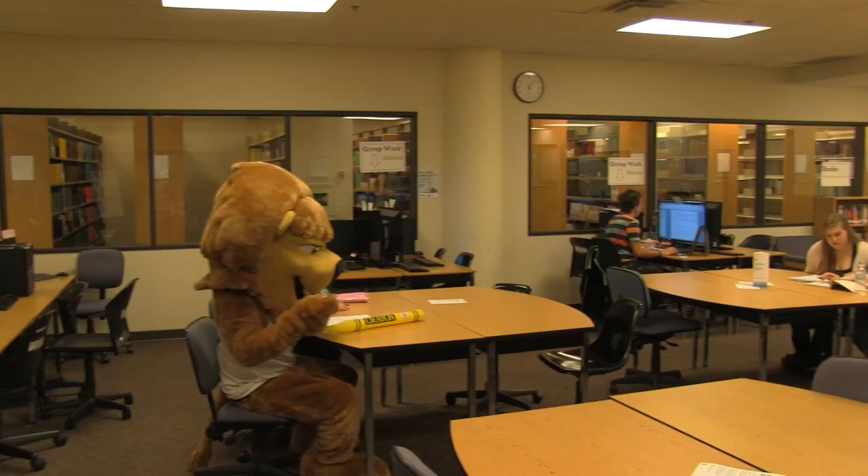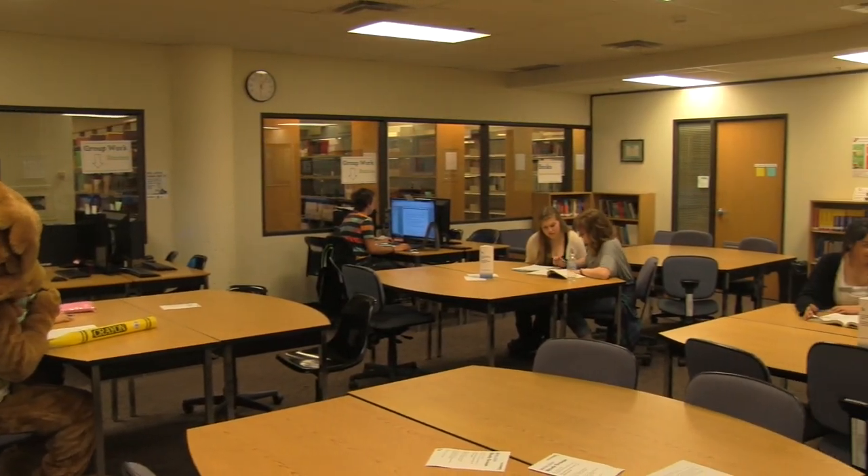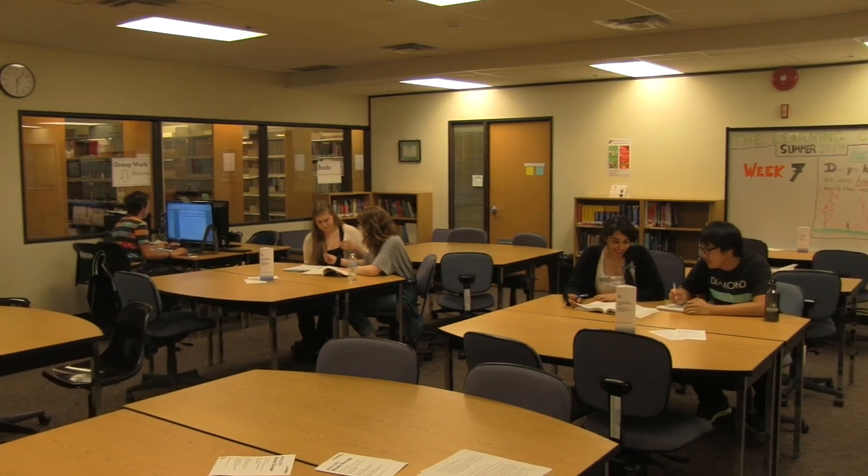This is the Douglas College Learning Center. It's a place on campus where students can come to get help in any courses that they're taking, in most of the disciplines that we offer here at Douglas College.